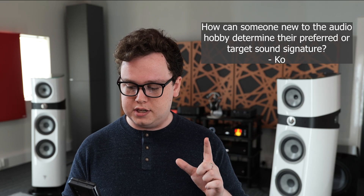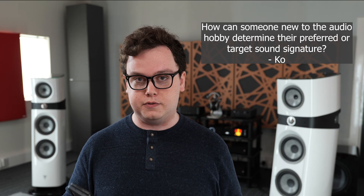How can someone new to the audio hobby determine their preferred or target sound? That is a really good question, and one which almost everyone watching this video is going to have asked themselves at some point. The simple answer is you've got to go and try stuff, because you can read through all of the forum threads in existence, you can watch all of the YouTube videos in existence — they cannot tell you what you are going to like, what your preferences are. They might be able to steer you towards good products generally and away from bad products generally, but they cannot tell you your preferences. To work those out, you've got to go and try stuff.